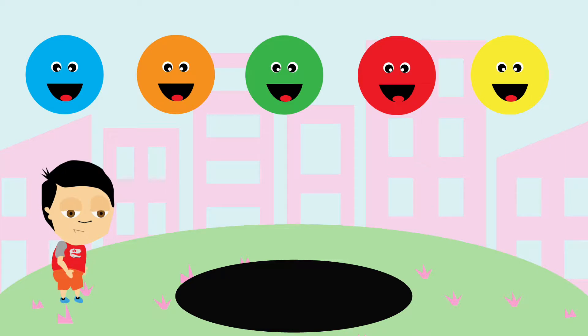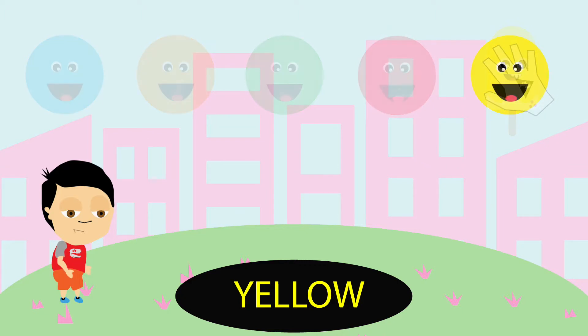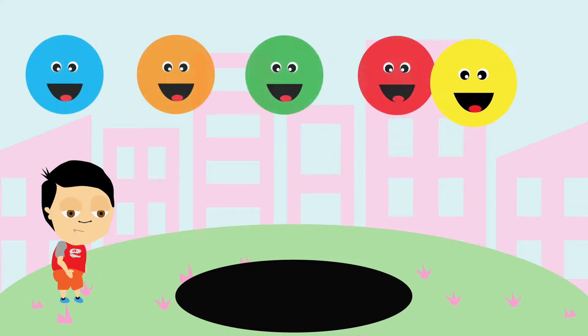Today we're gonna play a game of matching colors. How does that sound? For example, what color does this match to? Let's try yellow. Good job, it's yellow. Now are we ready to start? Okay.